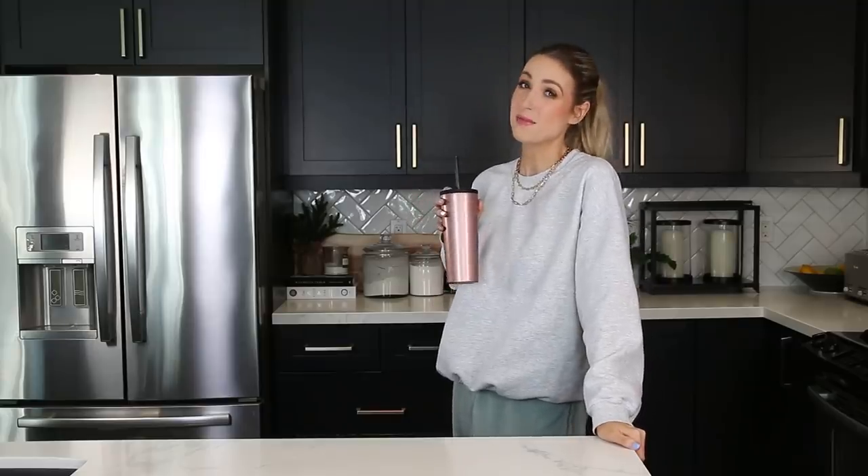Guys, today's video is monumental. It is a momentous occasion. I'm drinking water. No, that's not it. That is also momentous, though. Very proud of myself.